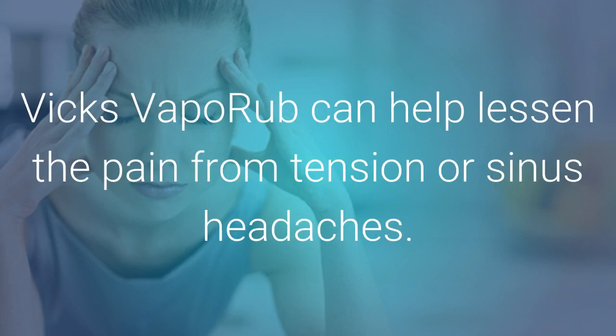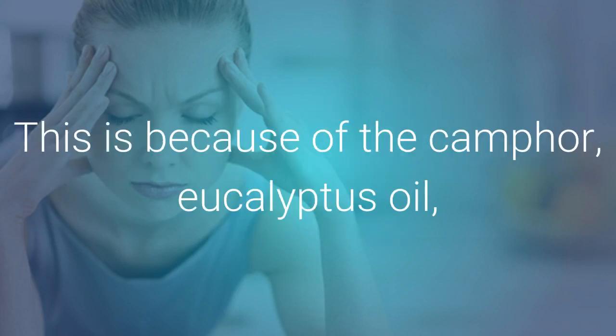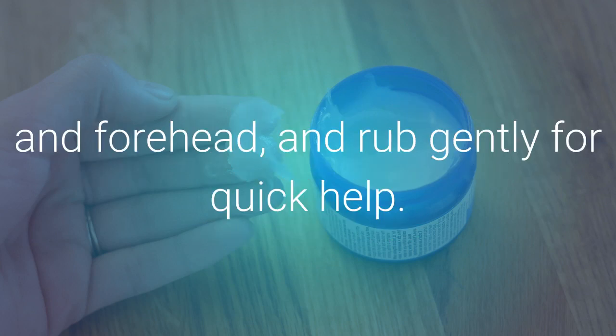Treats Headaches: Vicks VapoRub can help lessen the pain from tension or sinus headaches, and can even help treat a migraine headache. This is because of the camphor, eucalyptus oil, and menthol found in Vicks VapoRub. To use for tension headaches, put some Vicks VapoRub on your temples and forehead and rub gently for quick relief.